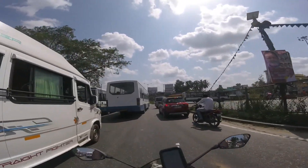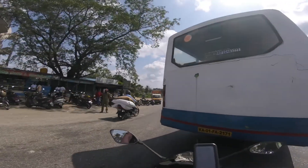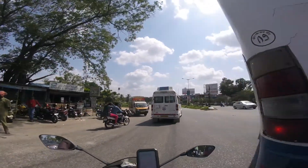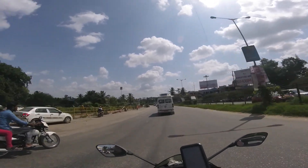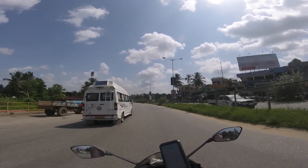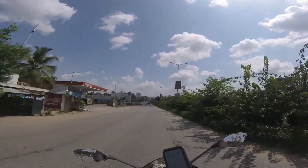Actually, this is Ramanagara — where the famous Bollywood movie Sholay was filmed. Ramanagara is also famous for its Tate Idlis, the flat idlis. That is something you must have when you pass through Ramanagara.